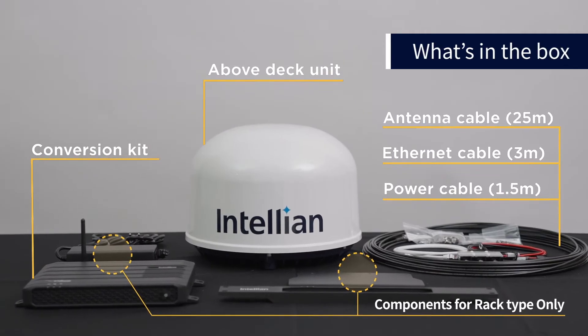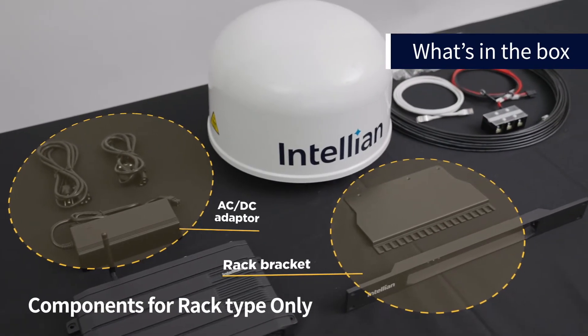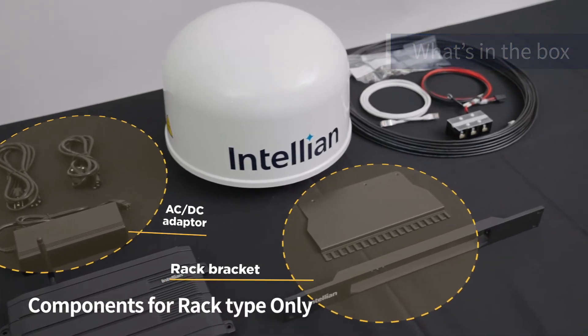The rack version includes all of the above, plus an AC-DC power adapter with US and EU power cables and a 19-inch rack-mount bracket with cable support.